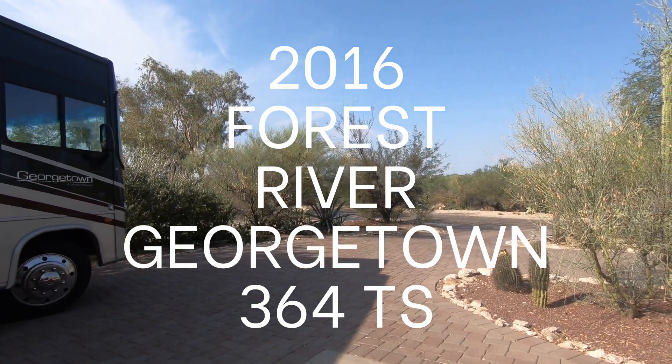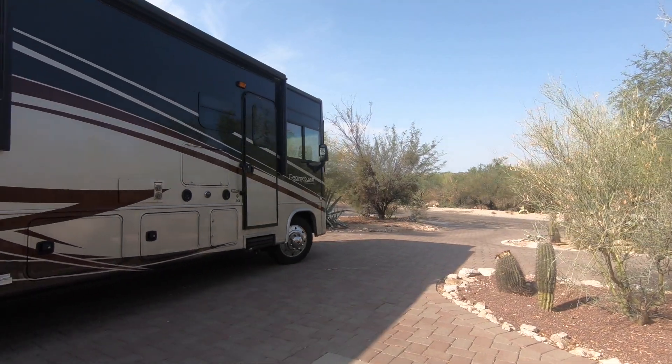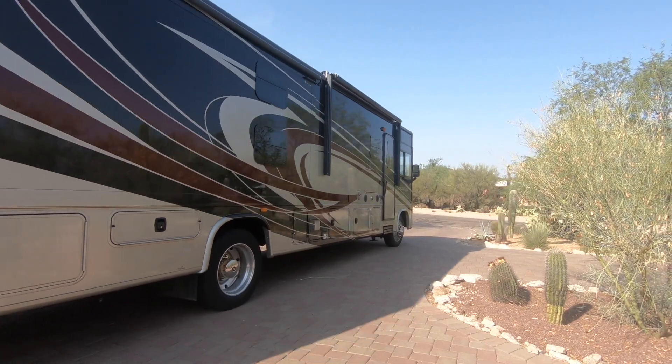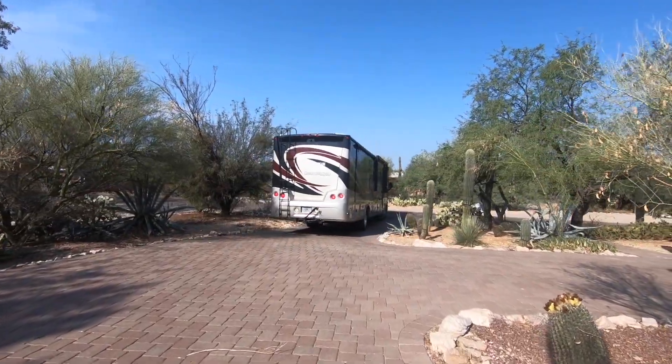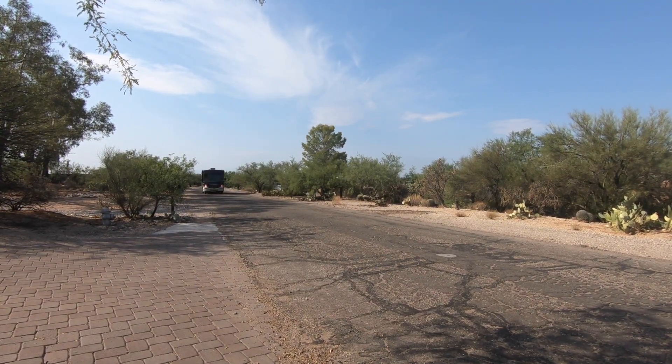Our 2016 Forest River Georgetown 364TS is for sale. We purchased this motorhome in May of 2018, and it took us around the country through 2018 and into 2019. We're so excited to see it go to a new family.